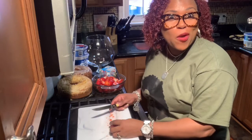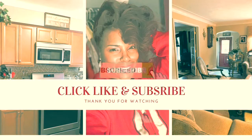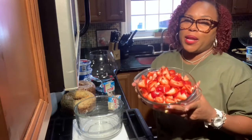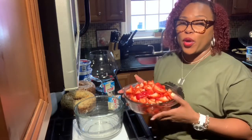If you haven't already, hit that subscribe button and that like button — I would love to share all of these recipes with you. Now that the strawberries are cut up and ready, we're going to make the cheesecake pudding. Again, this is a no-bake cheesecake dessert, so we're going to get the pudding ready.